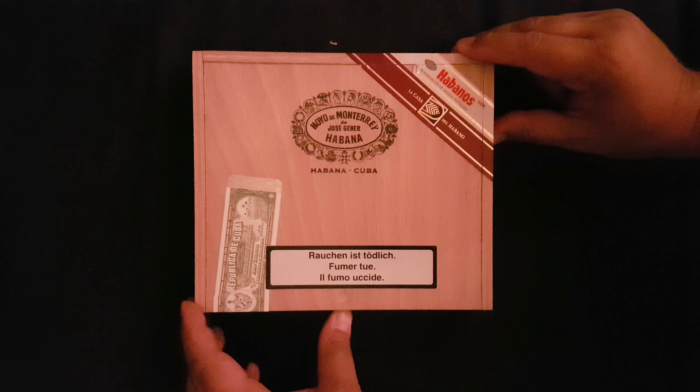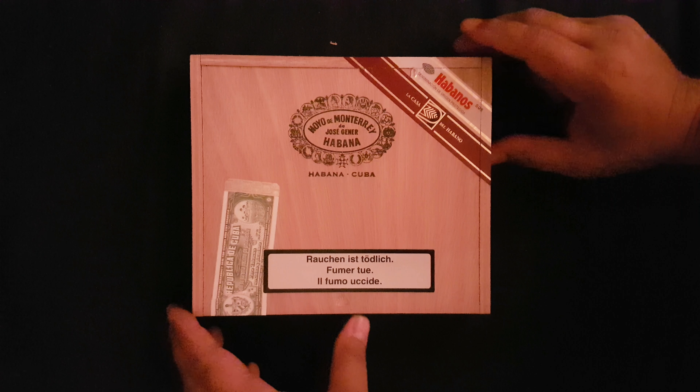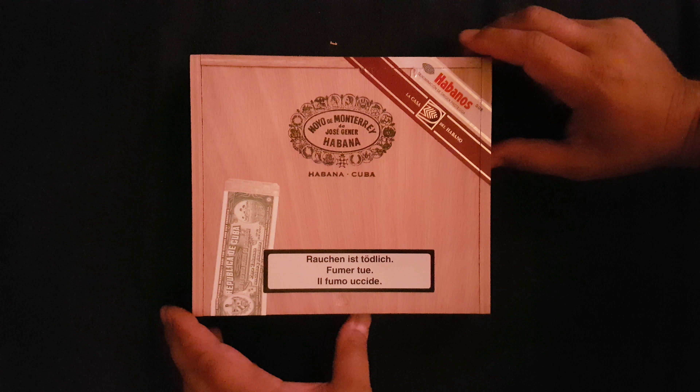What's up Creed? JJ here. Back with another unboxing. This one is another La Casa Del Habano LCDH release. These are Hoyo de Monterrey Elegantes.